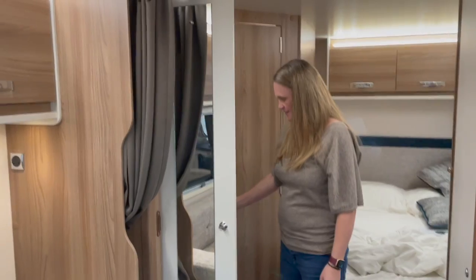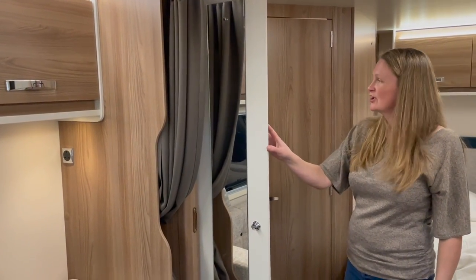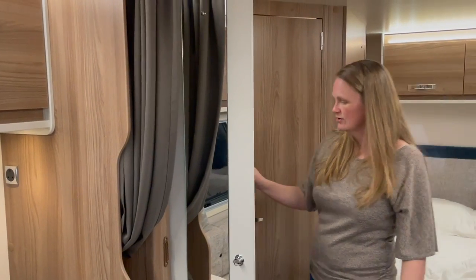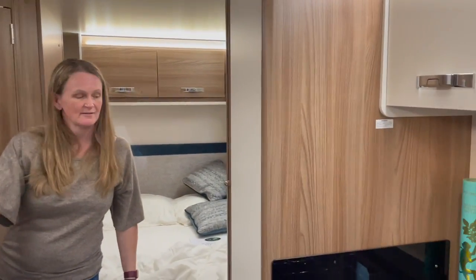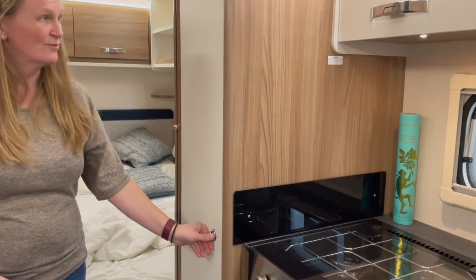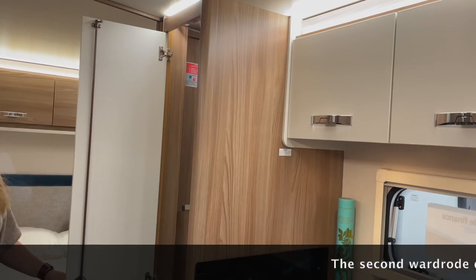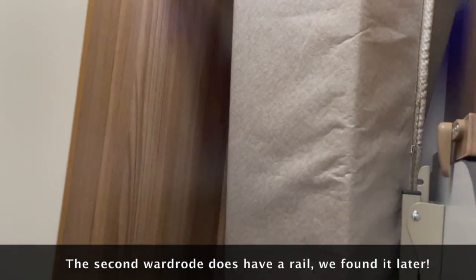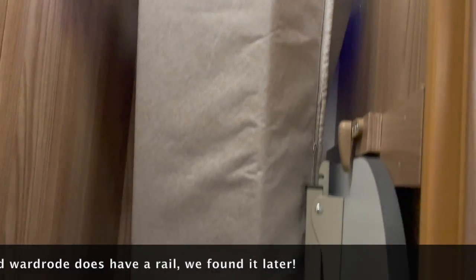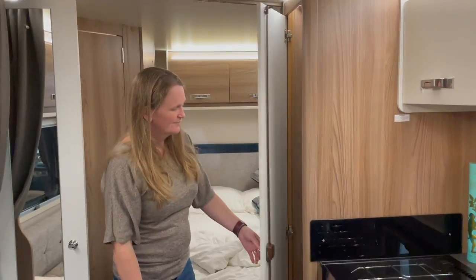The wardrobe interior appears standard — one on each side so you lose a bit of full-width space. One side appears to be storage for the extra table and covers for converting the dinette into a bed, but there is a lot of space down there overall.